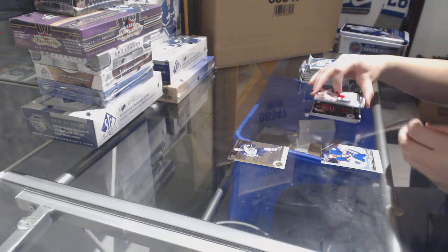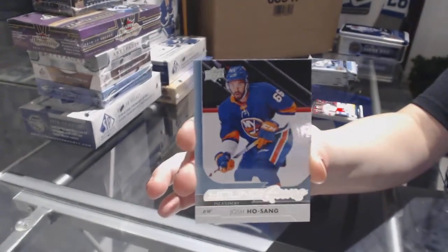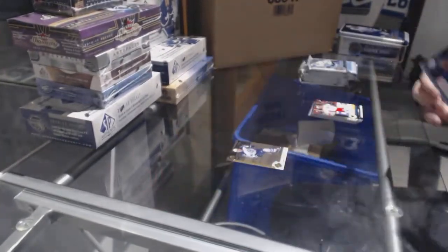We've got a Young Guns for the New York Islanders, Josh Hosang.